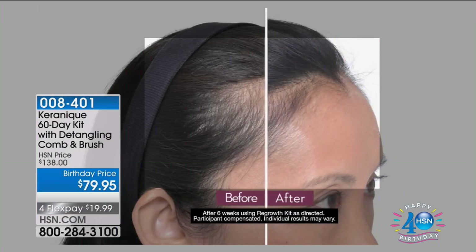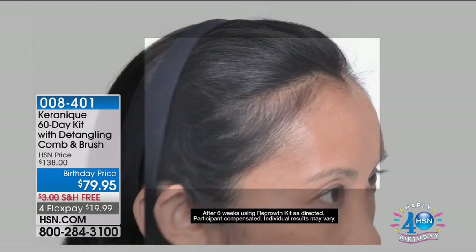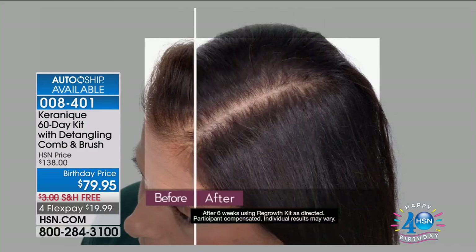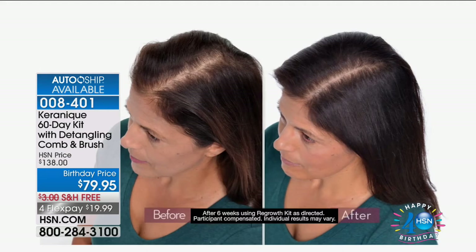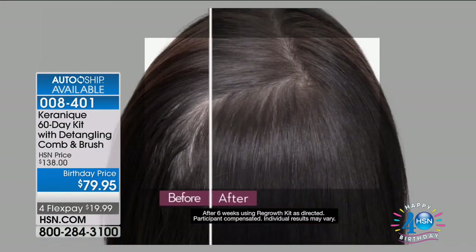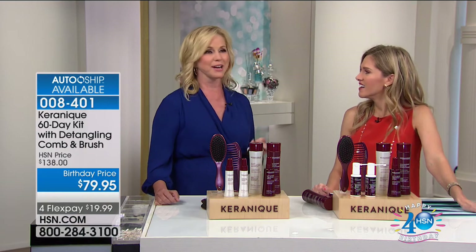That says youth, that says health, that says happiness. Let's talk about what changes emotionally — your empowerment improves, you feel more confident, you lose the term 'bad hair day.' I love my hair now more than I did 20 years ago. I've never had to use extensions since using Kerenique. You know what it's like working on television — constantly using color and heat. And what's beautiful about both of these kits is you get the volumizing shampoo and ultra-hydrating conditioner, plus the lift-and-repair spray.